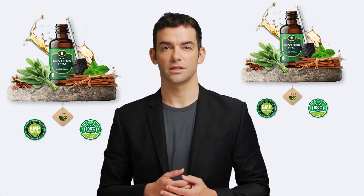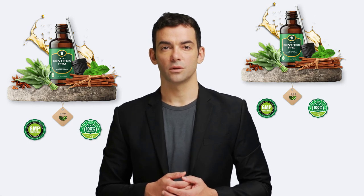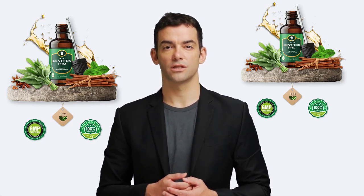Before you buy Denatox Pro, I have left a link to the official product in the description and the first comment below, so you don't fall for fake websites that will just take your money.